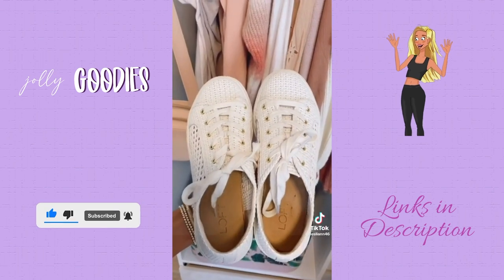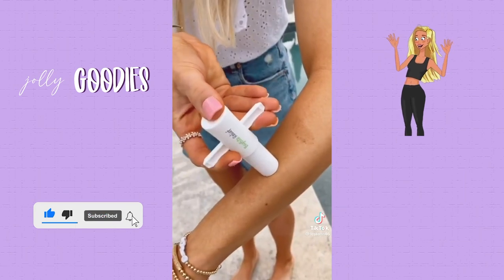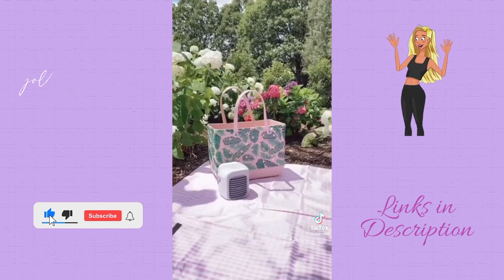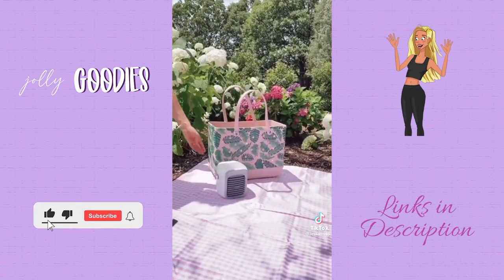Amazon summer favorites: these no-show socks pair perfectly with your summer shoes — they have an elastic band that slides over your heel and a silicone grip that prevents slipping throughout the day. This bug bite tool removes insect venom and saliva from most insect bites in 10 seconds — place the tool over your bug bite and suction it. It's painless and kid-friendly. This wireless portable AC unit gives you up to five hours of cold air, perfect to use at home or take to the pool, beach, camping, or a picnic.